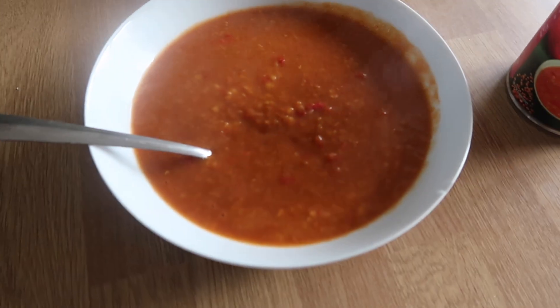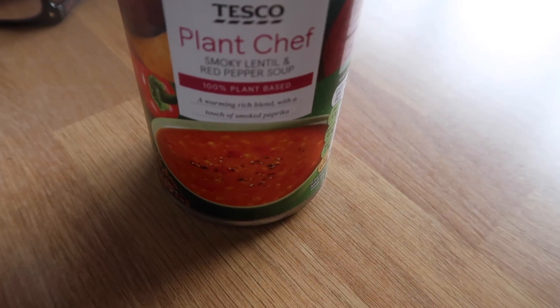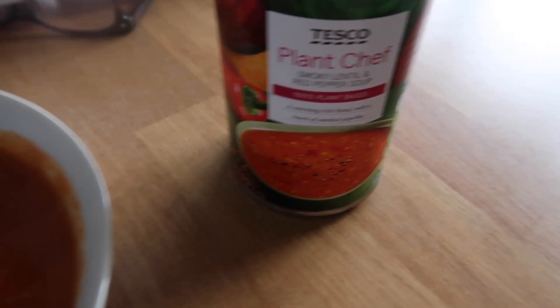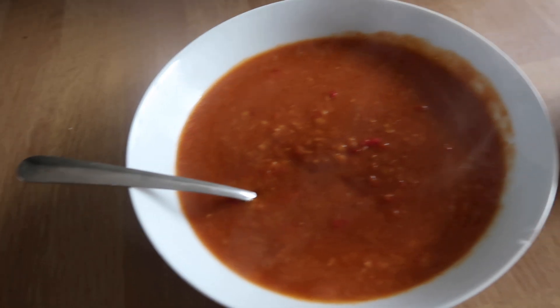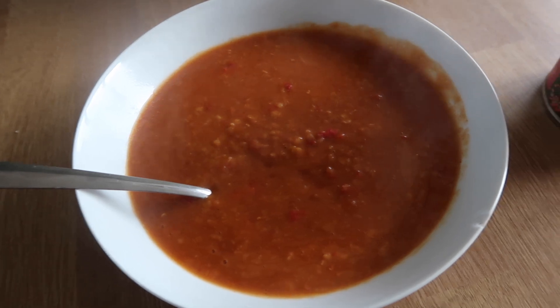So this is what we've got for lunch today — Tesco plant-based smoky lentils and spicy pepper soup. I like this soup because it is high in protein so it keeps me fuller than normal tomato soup, and the whole can is three sins.